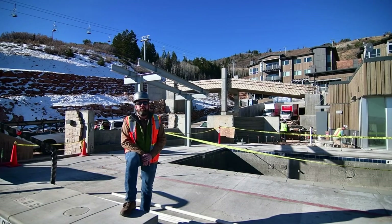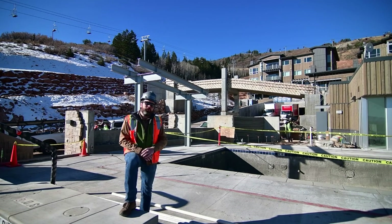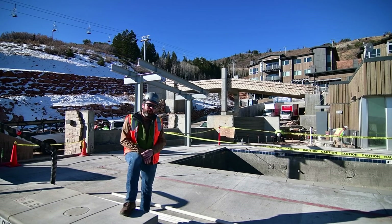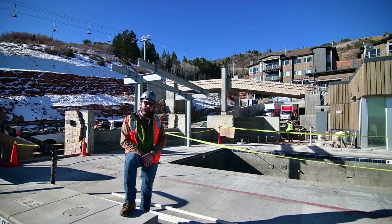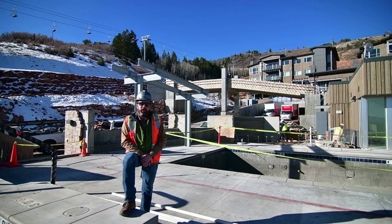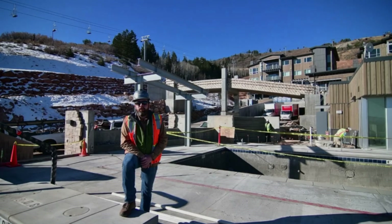Hi, welcome up to Apex Residences. I'm Tony Tyler with Columbus Pacific Development. Standing here on the newly poured pool deck at the clubhouse, and what you can see behind me is a lot of progress on the ski bridge as well. We're going to jump into that in just a couple of minutes with the aerial overview, but we're coming into the final stretch on the overall project. As we near Thanksgiving and the mountain opening, I just wanted to give you another update on the completion of the project overall.